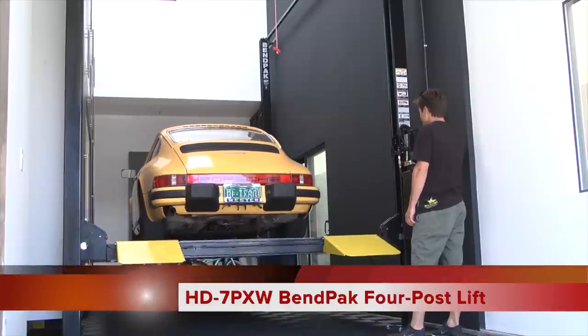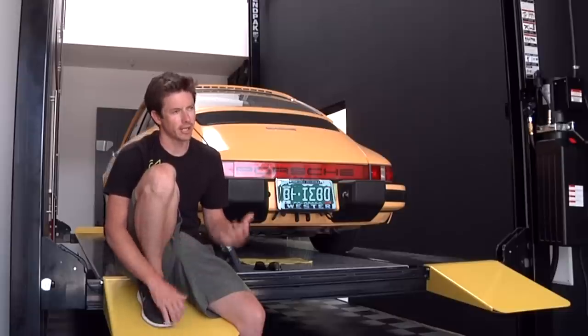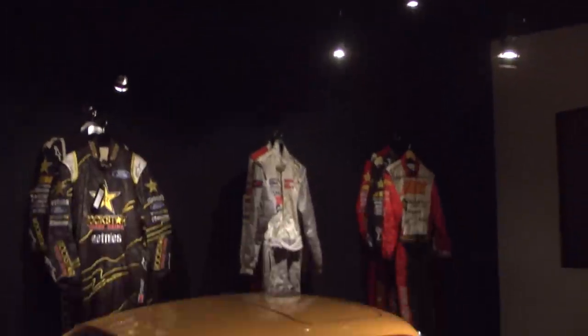We found the BendPak lift and I designed a whole garage around the size of the lift. It allows me to not just have more room for cars in a tight lot, but also allows me to take advantage of having a second floor garage to create a memorabilia room upstairs. It's perfect.